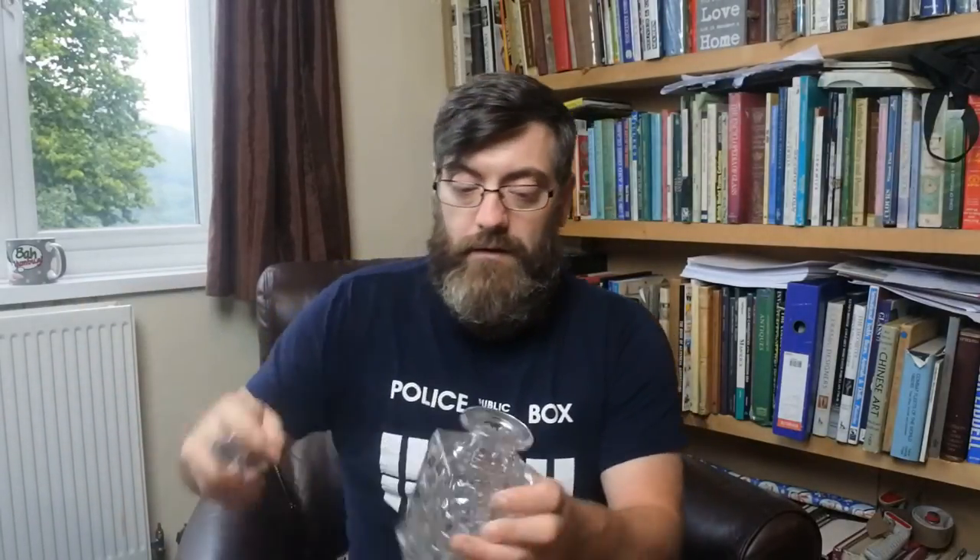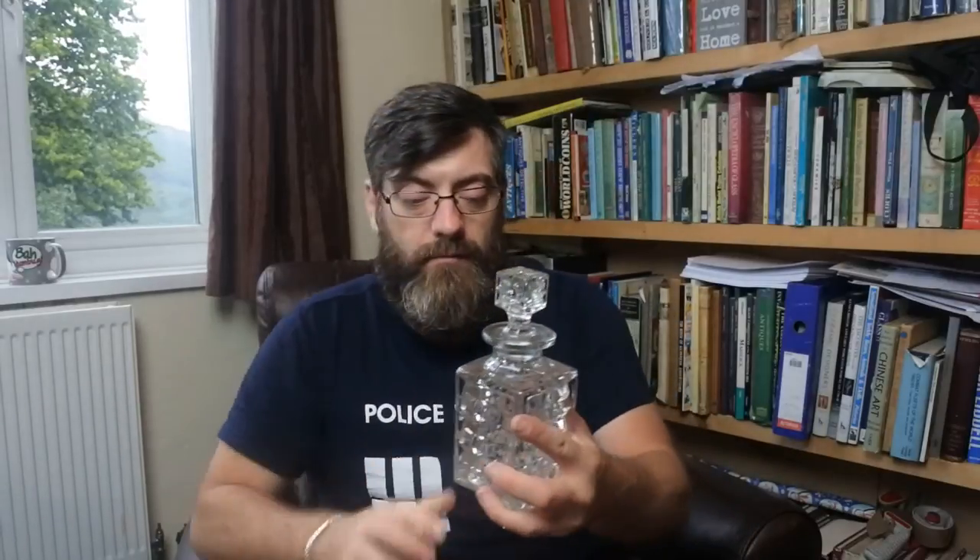Here we have a second Fostoria decanter, so we have a pair of these. What's a pair worth? About 30 quid for the pair, about 15 pound a decanter — no problem at all.